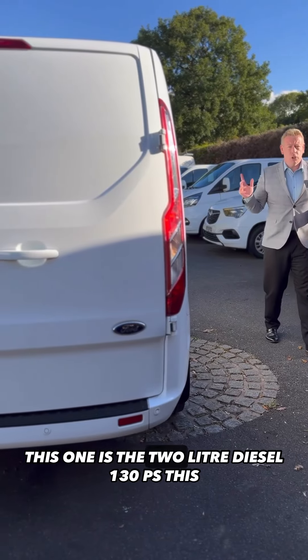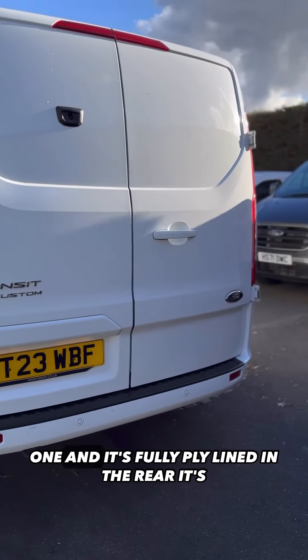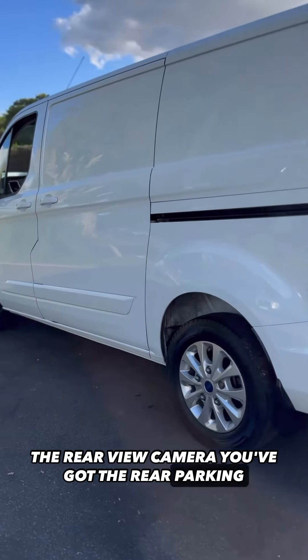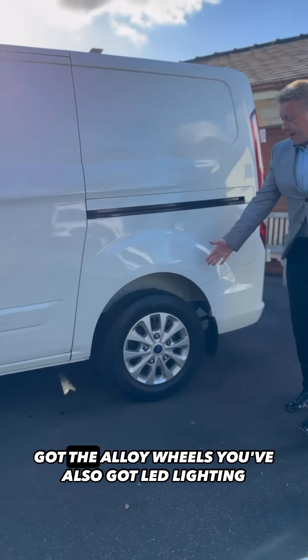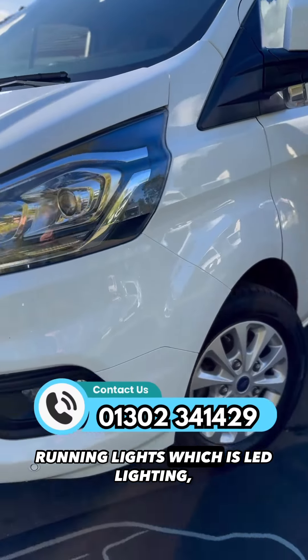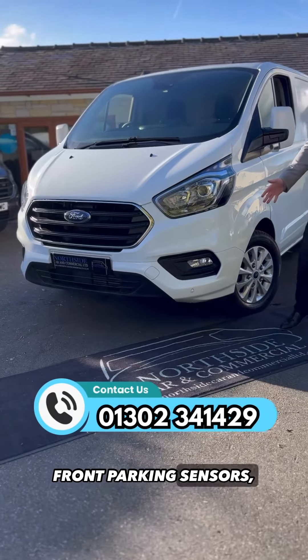This one is the 2.0-litre diesel, 130 PS. It's fully ply-lined in the rear and has got the barn doors on. You've got the rear view camera, rear parking sensors, alloy wheels, and LED lighting in the back of the van. You've got the daytime running lights — LED lighting — and the front fog lights and front parking sensors.